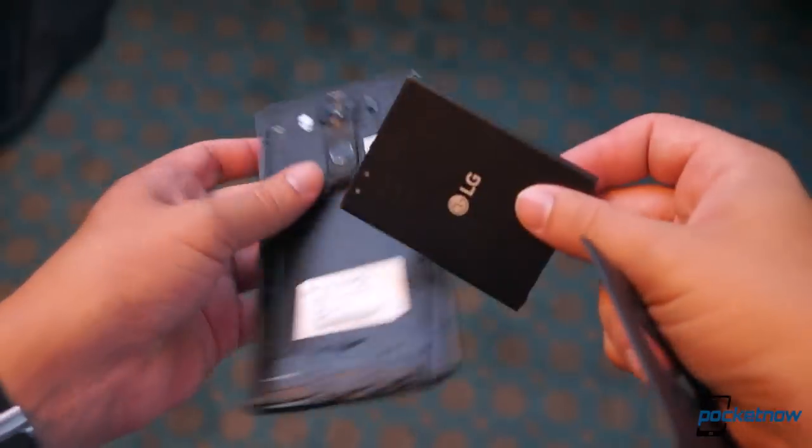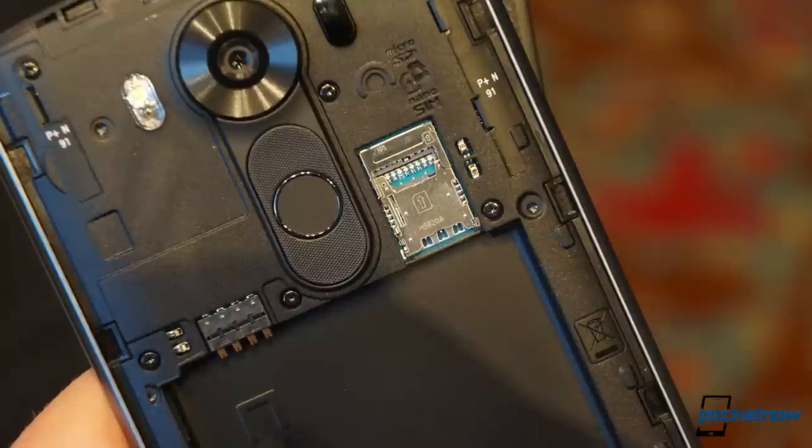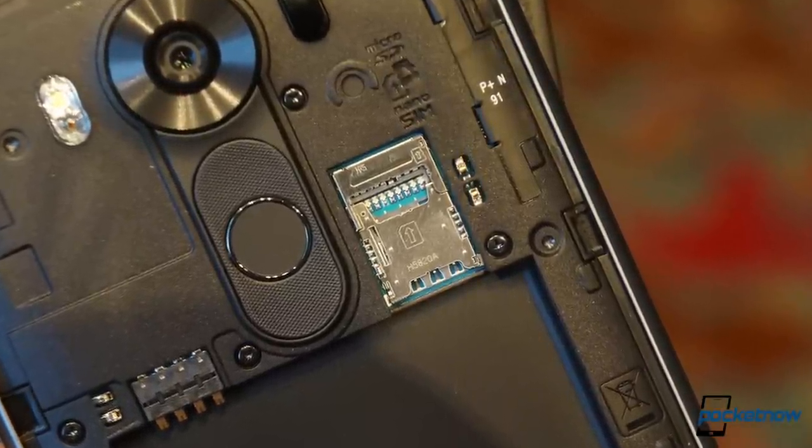Underneath is a removable 3,000 milliamp-hour battery and a microSD expansion slot, which can take the 64 gigs of onboard storage up to an additional two terabytes if you want to get spendy.